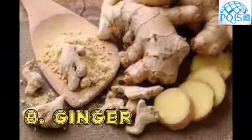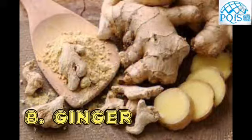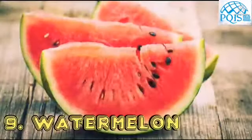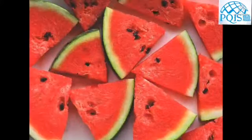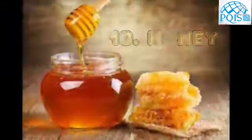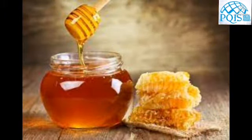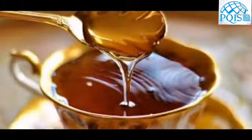Eighth is ginger, which contains gingerols, a powerful anti-inflammatory compound known to reduce swelling and pain. Ninth is watermelon, which contains l-citrulline, an amino acid known to reduce muscle soreness. Tenth is honey, a potent anti-inflammatory that helps suppress exercise-induced inflammation in the body.